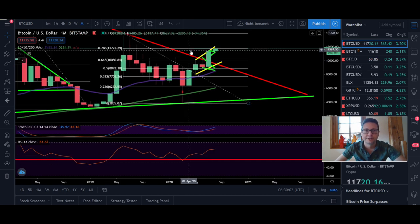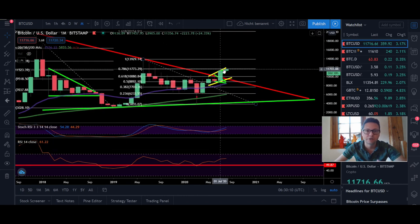Currently we are testing the $11,770 level, the 0.786 Fibonacci line. In my opinion we are also in for a race towards $14,000 as soon as $12,000 is broken. The monthly time frame closed very bullish and now in my opinion we have the confirmation that we are in a very big bull run and we're just at the beginning.